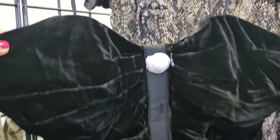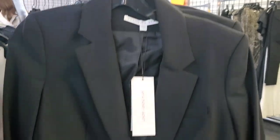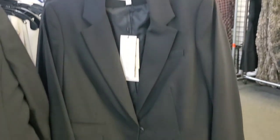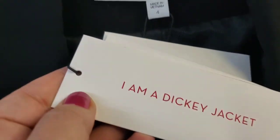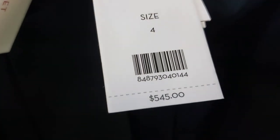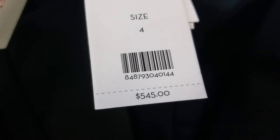This right here is super cute — this is a cocktail number and it's actually very popular. The blazers are all in the middle, divided by sizes. Veronica Beard is mostly popular for her dickie blazers. I heard all the dickies are sold out already; the jacket was $545.